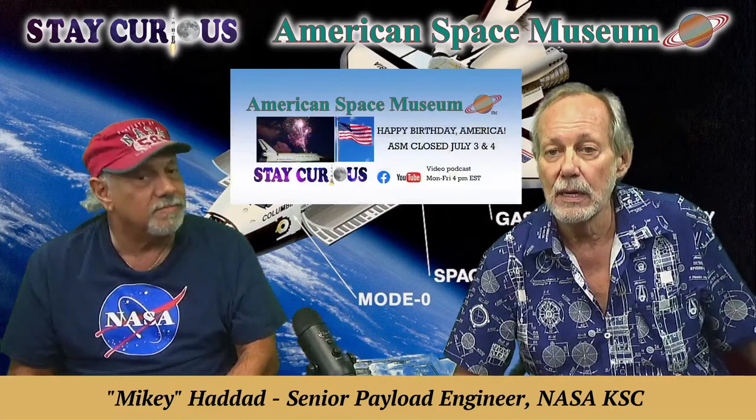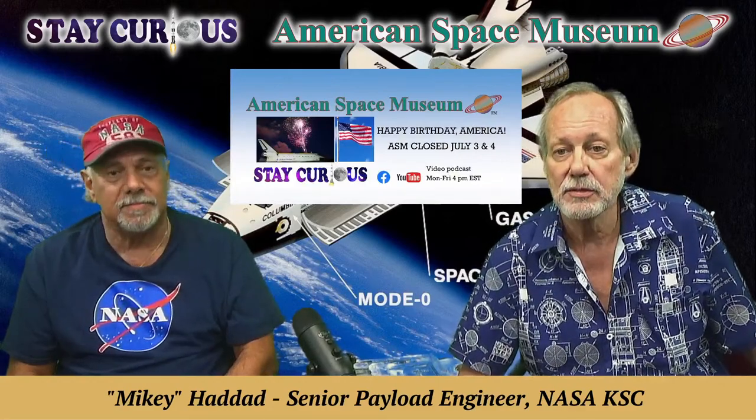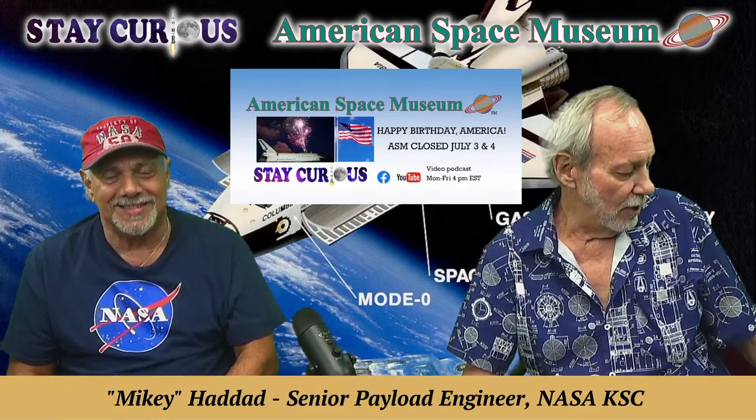We're going to hear about Space Lab 1 and 2 today. We want to remind everybody that we'll be closed Monday and Tuesday, July 3rd and 4th, as we celebrate America's birthday. If you're making plans on the Space Coast, plan to come here on Wednesday. We'll be taking a break from Stay Curious on those two days and recharging the batteries for a good summer ahead.